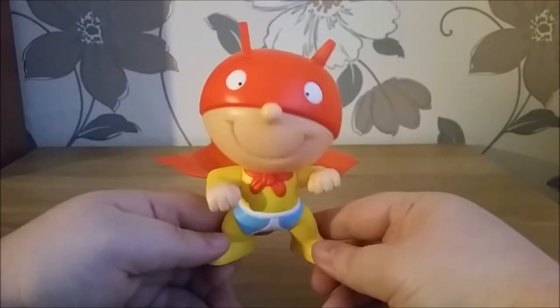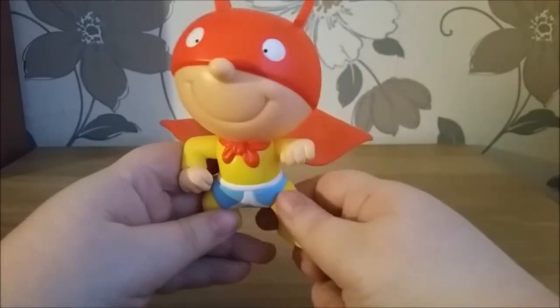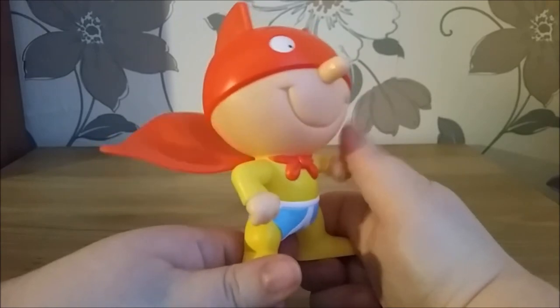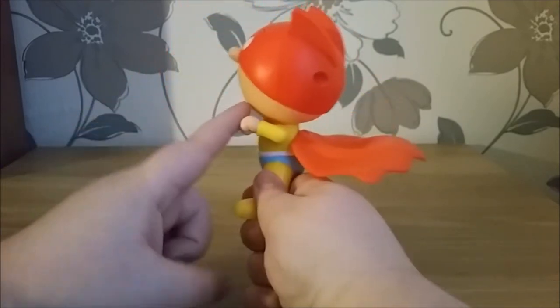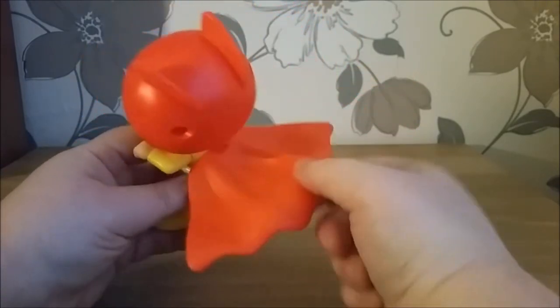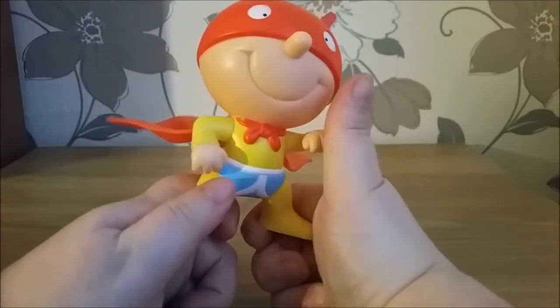This guy is called TV Trevor. You can move his arms — he can't move his head. If you move this arm up and down, his cape flaps. I don't know why he's called TV though — he's obviously dressing up as a superhero he's seen on TV. His cape clicks onto this little thing at the back, and the motion of his arm causes it to flap.